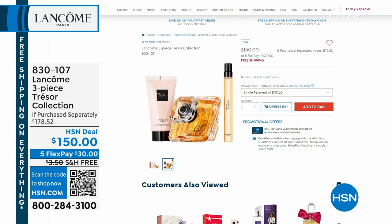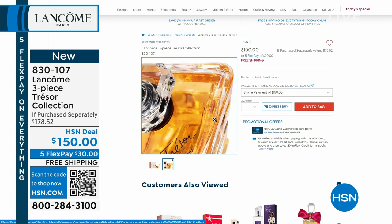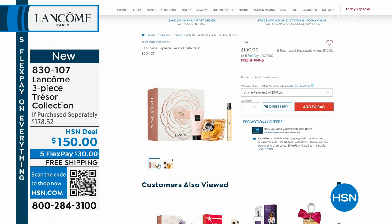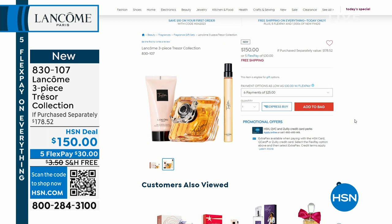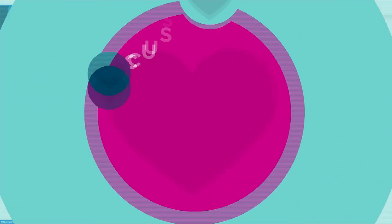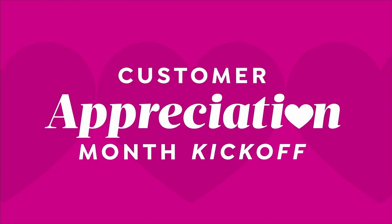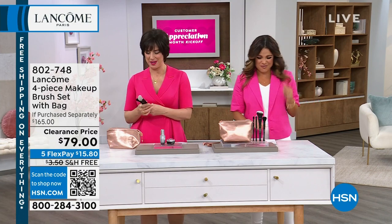Coming up toward the end of the hour: a brand new set of the all-time favorite iconic fragrance, Trésor. You're getting the big 3.4 oz Eau de Parfum — $142 on its own — plus the body lotion and a purse-size spray. The fragrance is elegant, timeless, and feminine, and it's the most gifted and most multi-generational fragrance Lancôme makes. The gift box is incredible — perfect for Mother's Day.